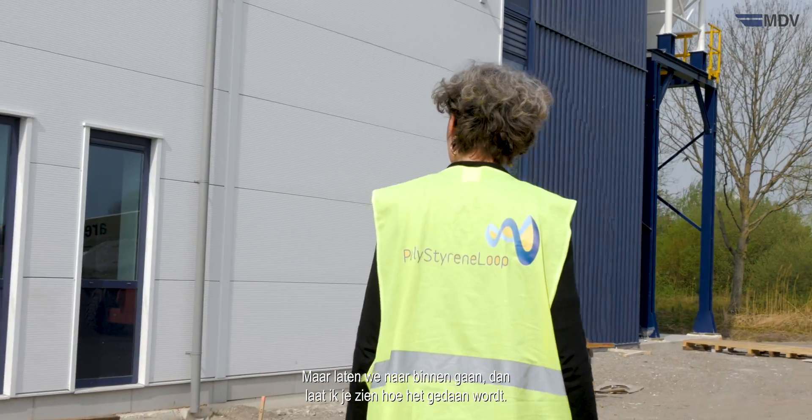We're standing here in front of the Polystyrene Loop plant, which is based on the Creosolv technology — a solvent-based purification process allowing the separation of the polystyrene foam from the flame retardant HBCD. The polystyrene foam is simply dissolved; there is no chemical reaction taking place. Even better, the molecular structure of the polystyrene stays unchanged, which allows it to keep its valuable properties.